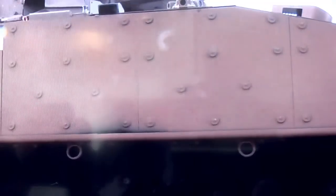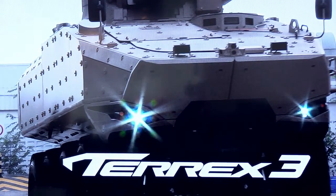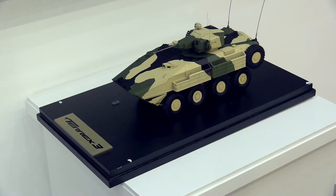The first one is a 24-ton vehicle, about 450 horsepower. The second one, Terex 2, is more for littoral missions or amphibious operations, and it has got about 611 horsepower on it.